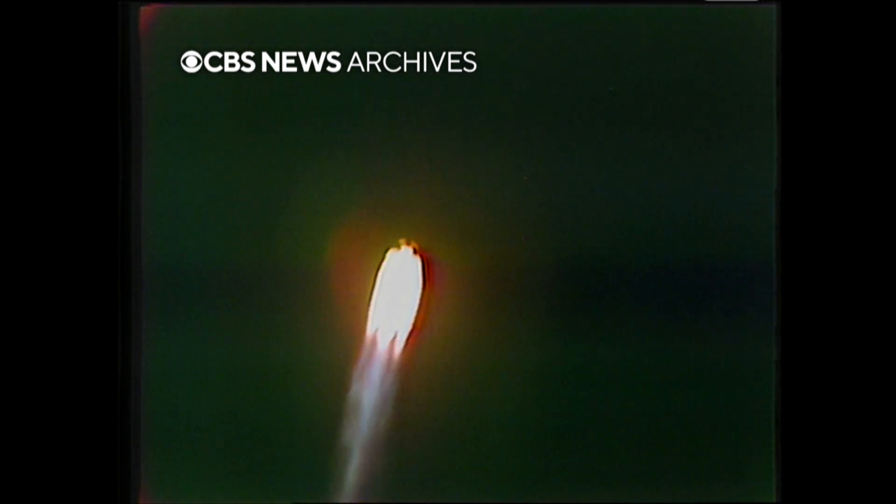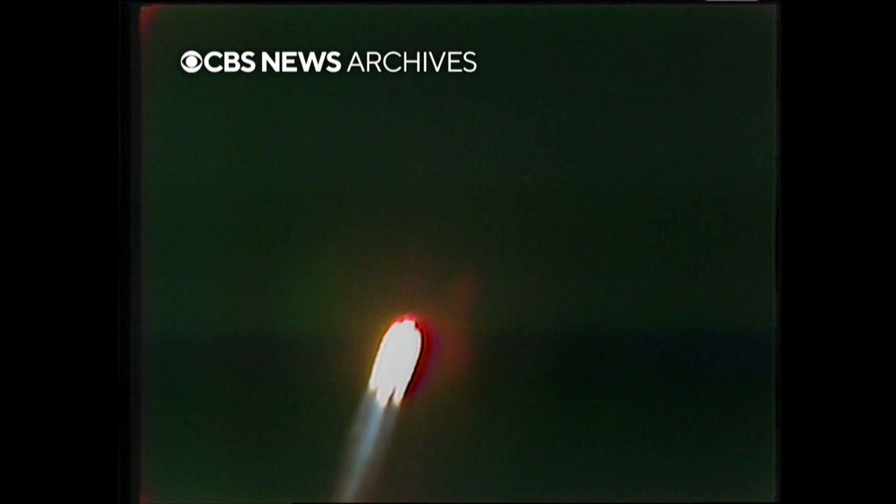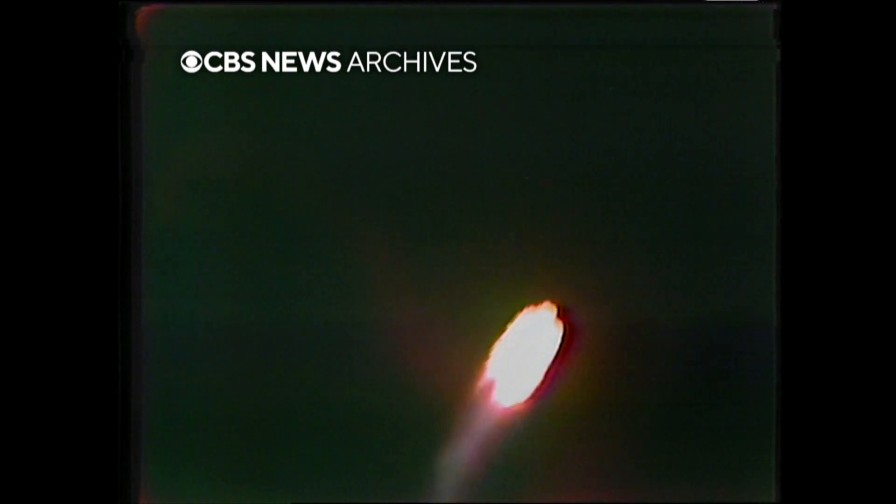First stage looks good, altitude 1.1 miles. Booster says we look good, we're now at 2.5 miles. Mode 1 Bravo. Roger, 1 Bravo, we're going one minute. Roger, Gene, you're looking great — right on the line. We're now one mile downrange, launch vehicle 4.2 miles high.